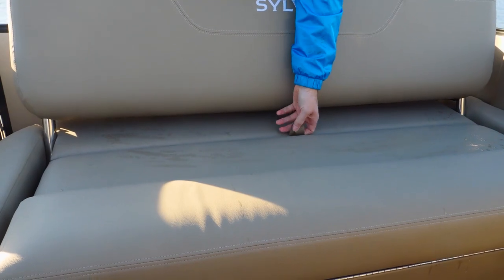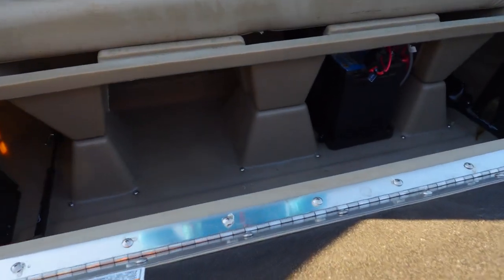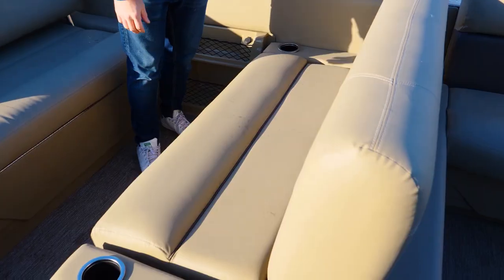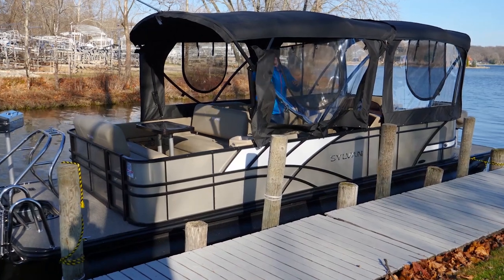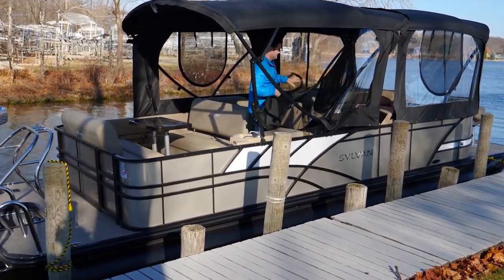One option that would be a must-have for campers is a second battery so you can run your accessories. There's a great spot for it just opposite the first one in the aft bench. Anyone out long-term also needs tons of storage, and there's plenty on board. However, a lot of that space is quickly eaten up when the camper enclosure comes down and stows away in the seat compartments, meaning you'll almost certainly need to bring extra storage containers.